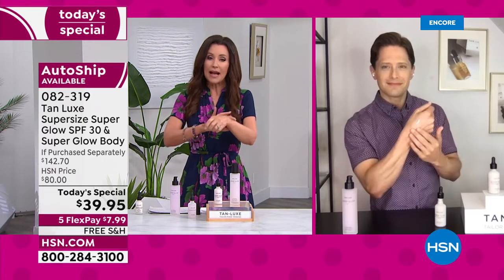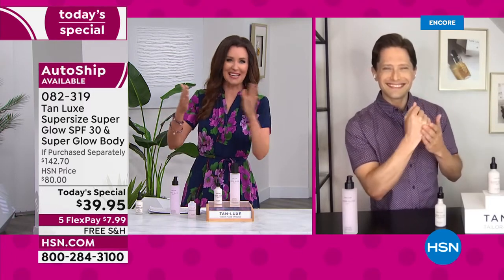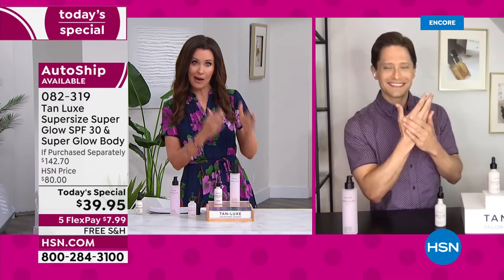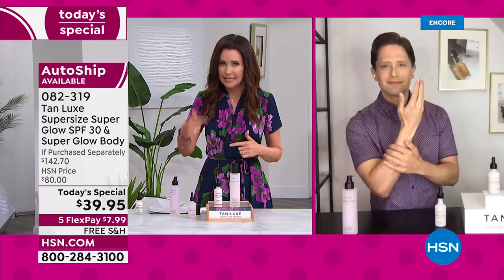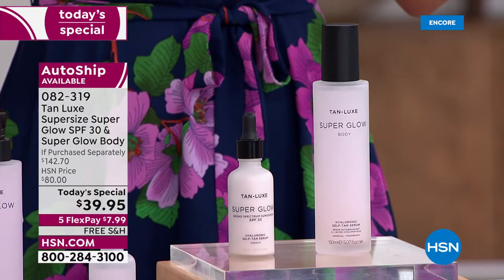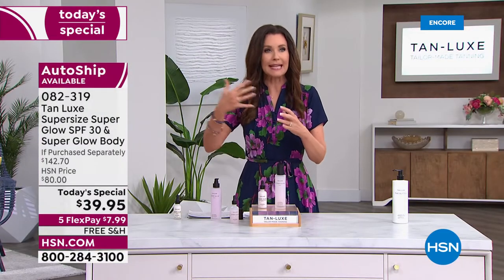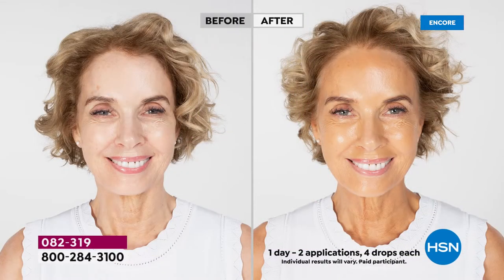People ask me if I'm going to do my leg before and after. I've been using this on a daily basis to maintain my tan, so there's no big difference — it's a gradual tan maintaining my perfect natural glow. There's no big difference for me because it works just for me. It's that perfect complement to everybody's skin tone.